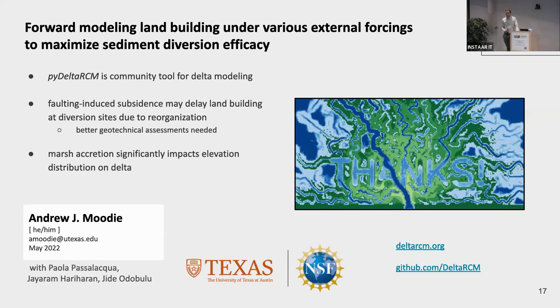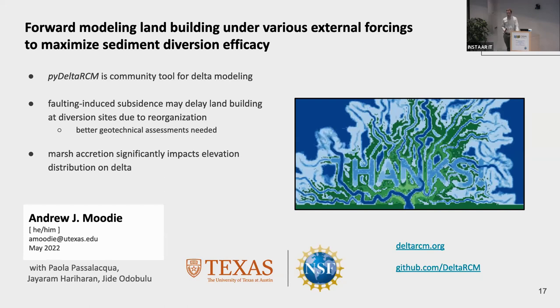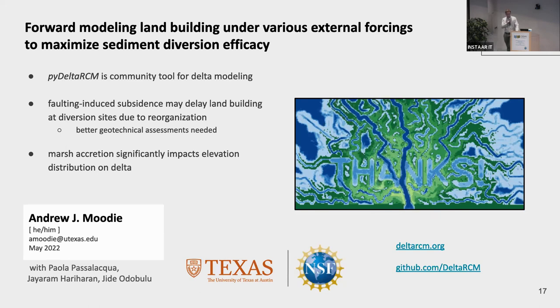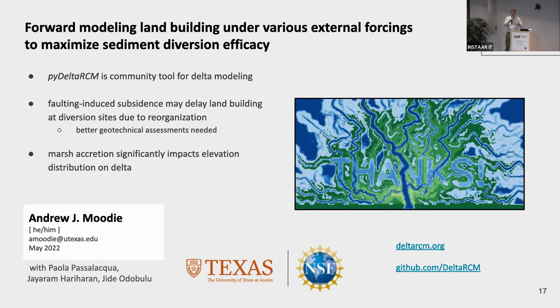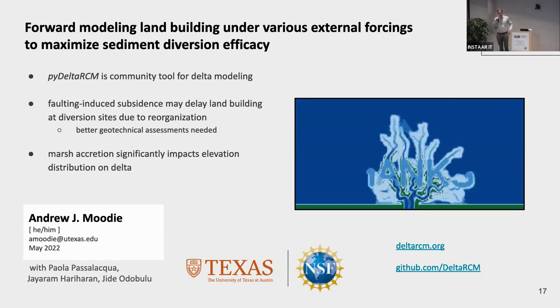Q: What is the timescale of this model? And are you incorporating salt marsh vegetation growth and death, or is it a constant level? A: PyDeltaRCM operates on an intermittency idea, so the scaling between model time and real-world time is somewhat arbitrary, but you can think of these simulations as a few hundred years. Our marsh accretion process is as simple as possible — anywhere within the marsh window, we look at the elevation, figure out the rate of accretion based on the equation, and apply it. There's no patch dynamics, no effects on flow — just simple vertical accretion.